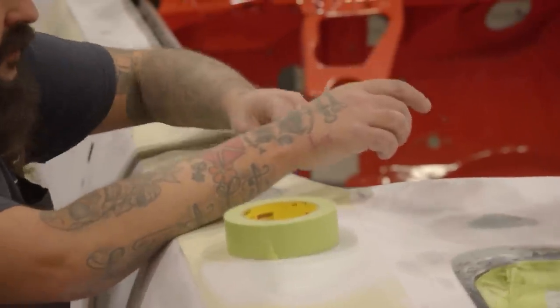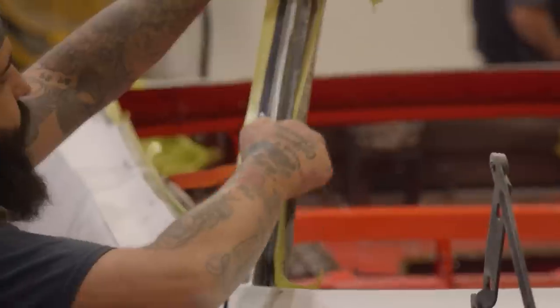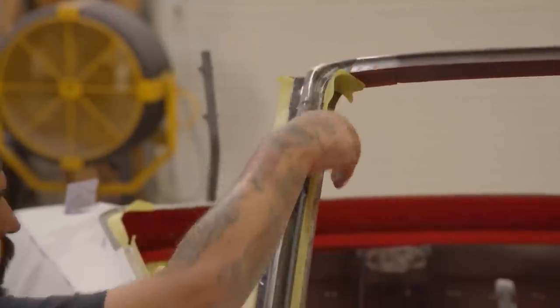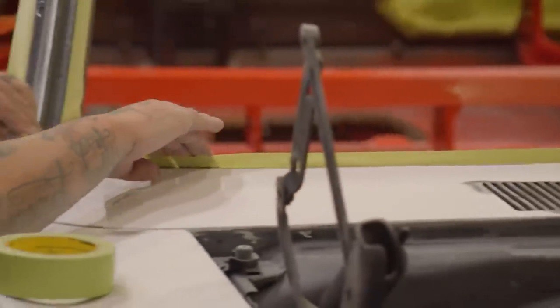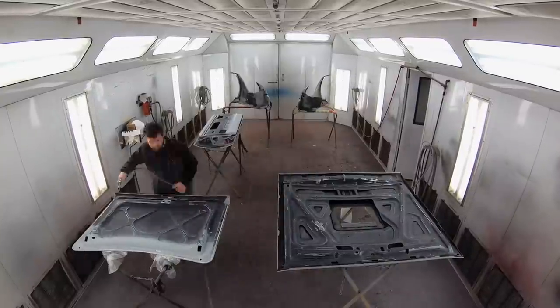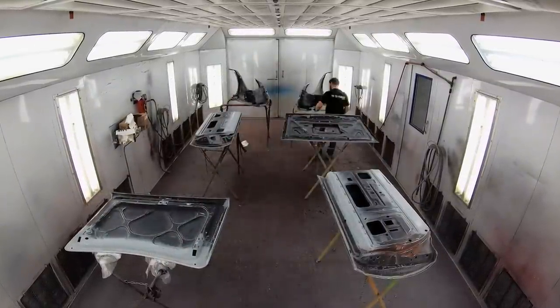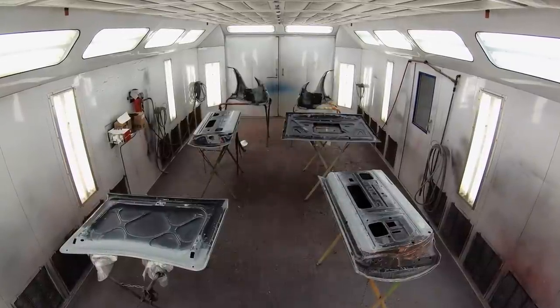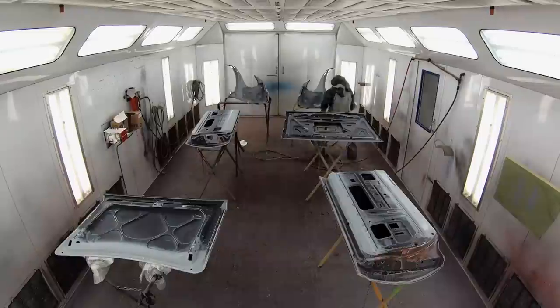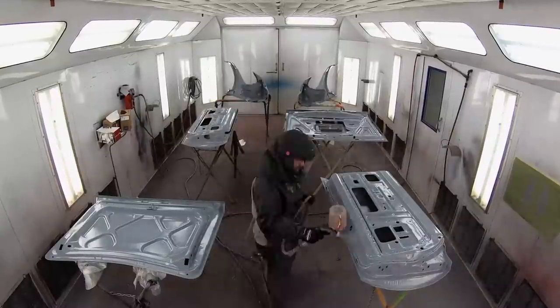Our 1970 Road Runner convertible went pretty quickly once we caught our rhythm. We're doing that more so now than ever because we have a great team. After it's primed, we'll start getting it ready — get it blocked down, get the jam work knocked out quickly. When I talk about jamming, it's the areas that are hard to get to — the stuff you have to paint first before you put the car together: underside of the hood, door jams, the other side of the doors, the deck lid, trunk. All that stuff that you can't get to with those panels on — you get them all done while they're apart.